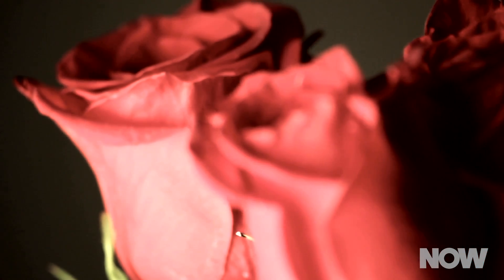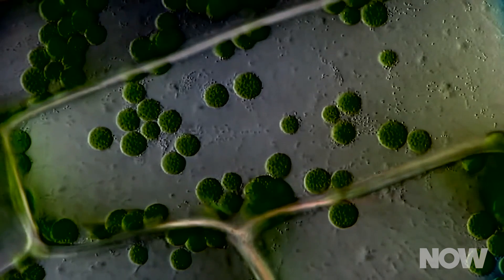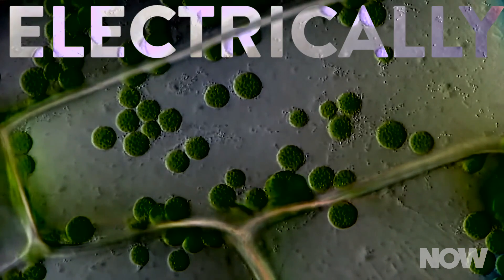The Swedish researchers pointed out that this vascular network isn't all that different from an electronic circuit. The researchers took a rose, snipped the lower part of its stem, and put the exposed cross-section in a solution containing electrically conductive polymers, which we call PDOT.